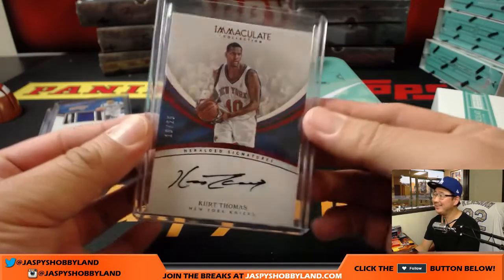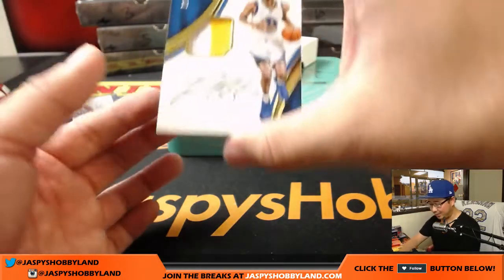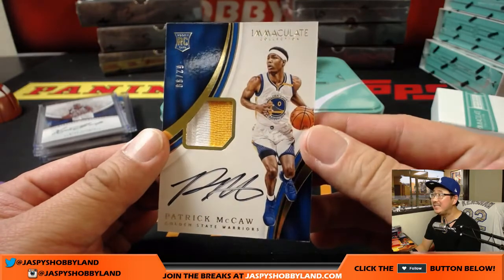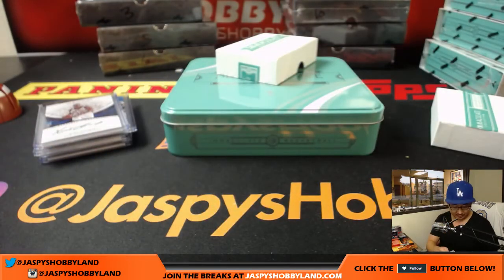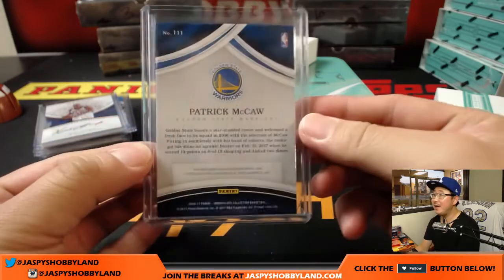And the last one — nice, Warriors rookie patch and auto, Patrick McCaw, 62 out of 99. Number four, Foster with that one. 62 out of 99 on that.